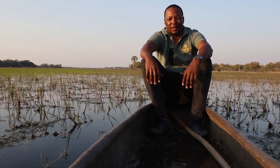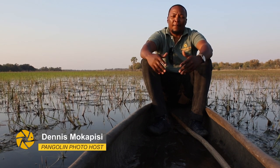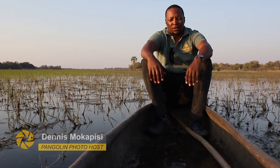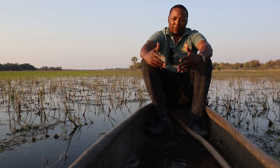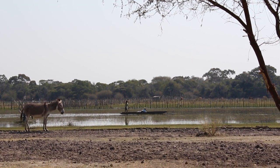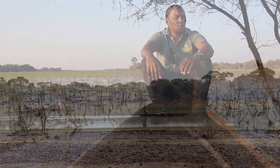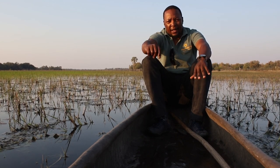Hello everyone, this is Dennis Mukapisi of Dennis Mukapisi Wildlife Photography from Pangolin Photo Safaris. For today's video I'm going to talk about one of the oldest transportation systems in the Okavango Delta, which is a mokoro or a dugout canoe, which means I'm going to put my camera to the side and put on my guiding head.